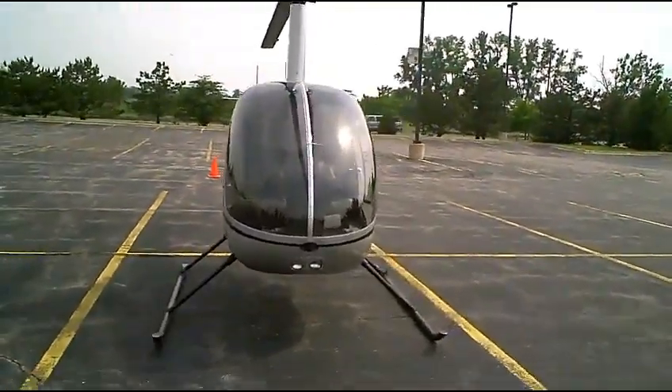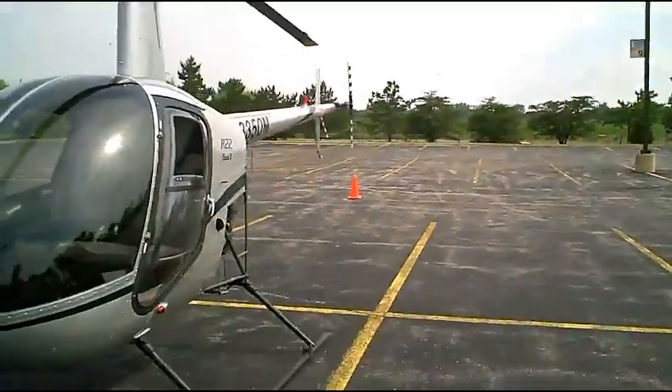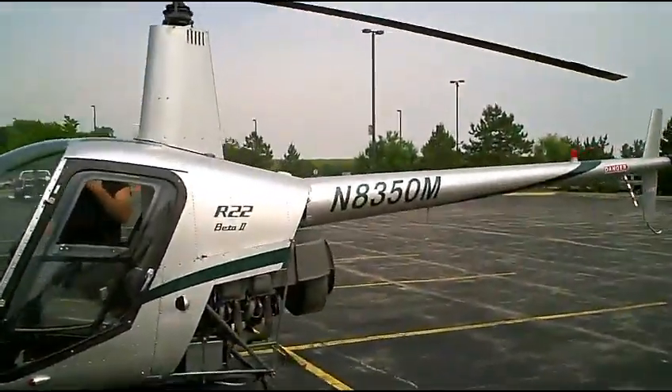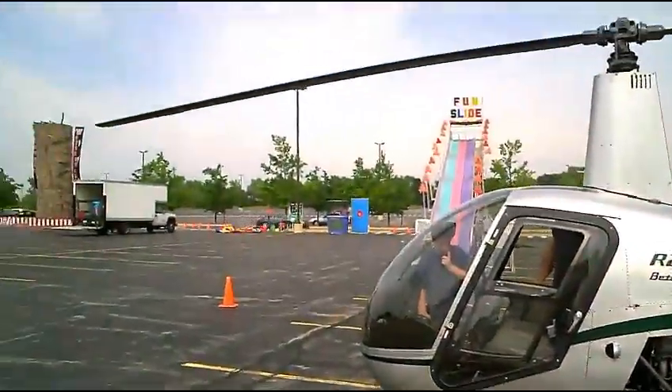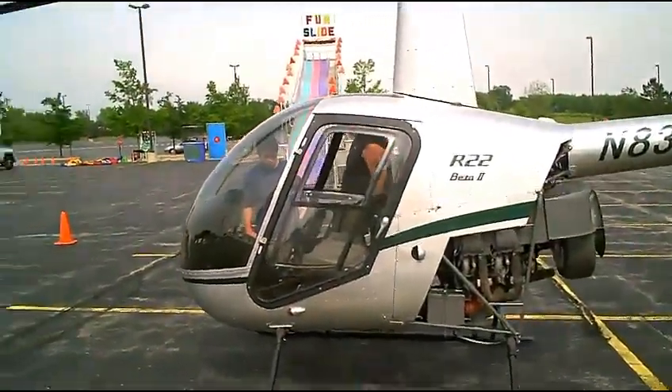We're at the Car and Motorcycle Show at Willow Creek. We got here early while they're still doing setup, so the show isn't really going yet — but somebody decided to bring a helicopter. That's a chopper, just a different kind of chopper.